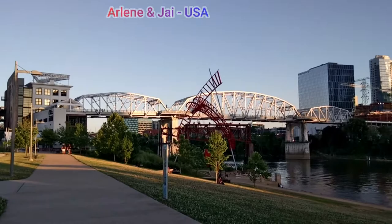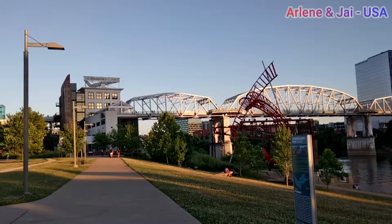Hello YouTubers, we're back! Welcome to our channel, Arlene and Jay in USA. Today we are in the middle of downtown and we are going to go to the most famous pedestrian bridge of Nashville. Oh, that's the bridge we were talking about earlier — the pedestrian bridge!